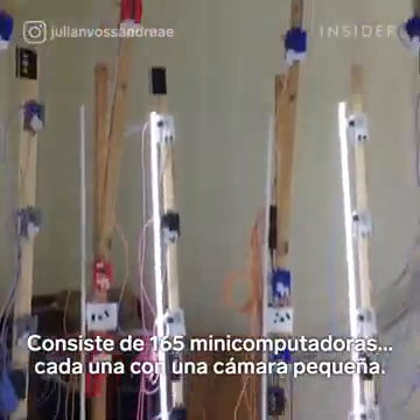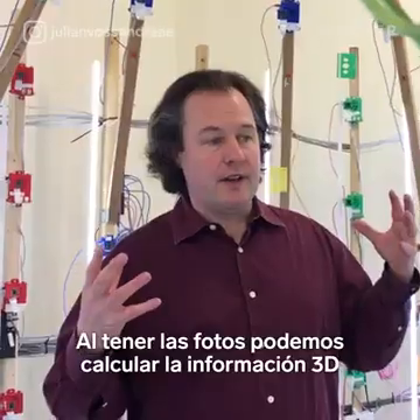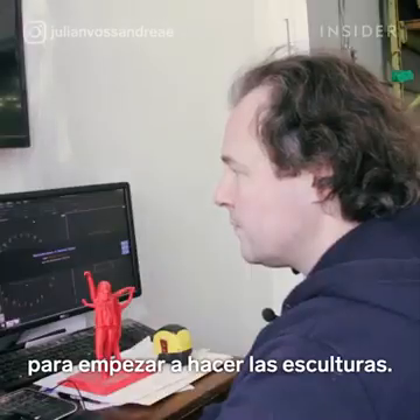It consists essentially of 165 little computers, each with a little camera. And using those photos, we can calculate the 3D information as a starting point to make sculptures.